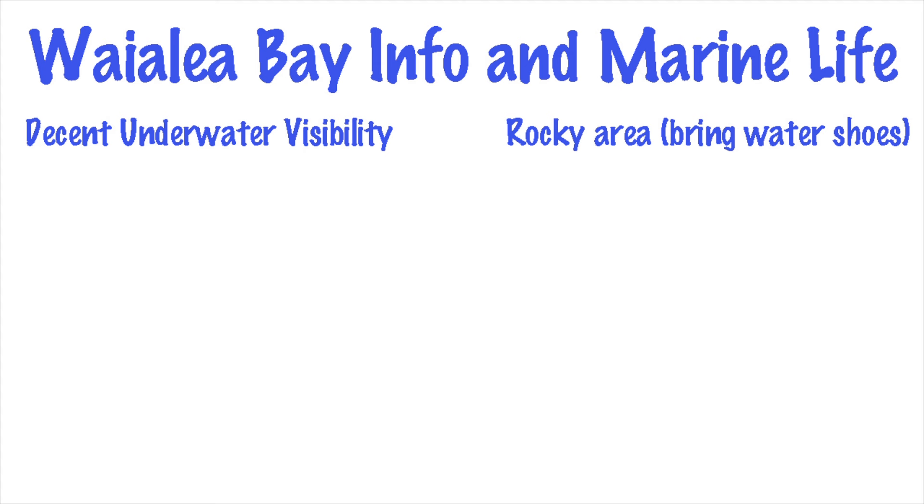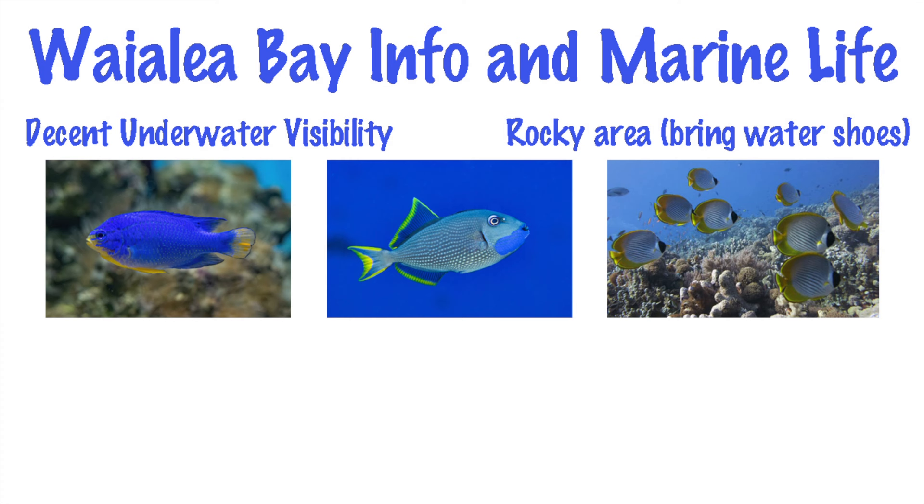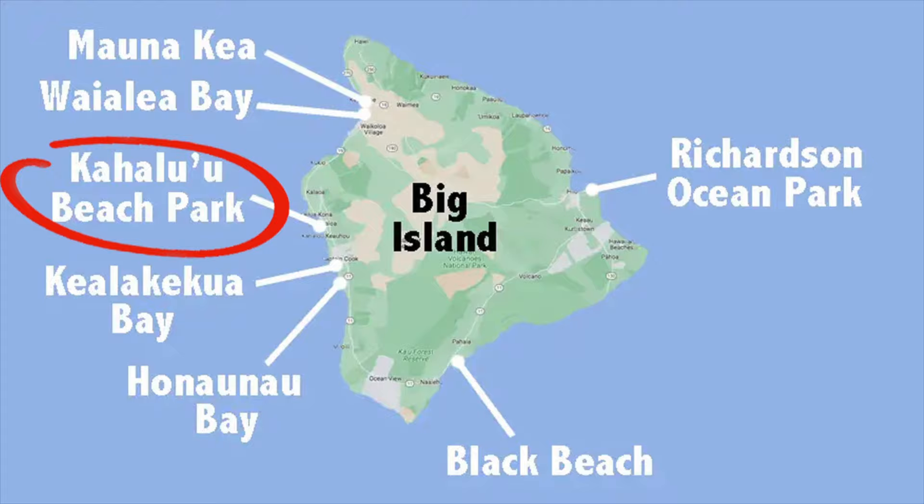Underwater visibility is decent, but could be better. However, the marine life makes up for that with damselfish, boxfish, triggerfish, butterflyfish, bluefin trevally, parrotfish, snapper, tang, and more. Corals include cauliflower, rice, and lobe.